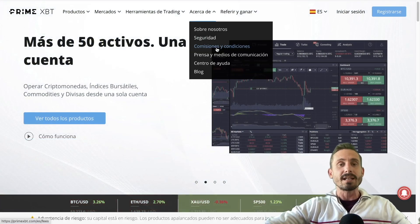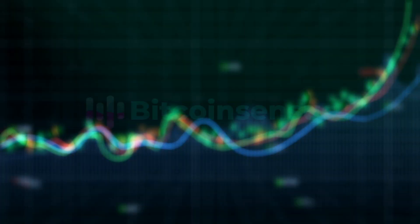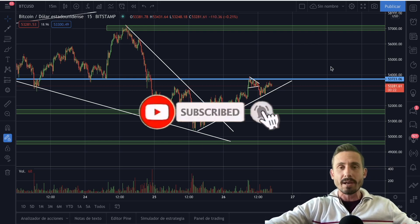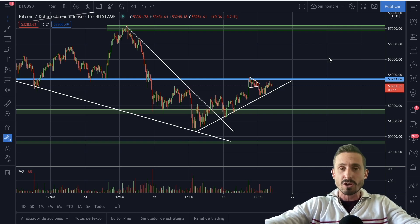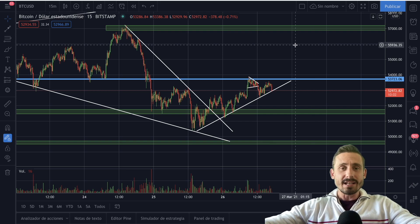Hello, Andy here and welcome back to another episode of Bitcoin Sensors, where you subscribe for the quickest technical analysis and news on Bitcoin, cryptocurrency, and the financial markets. I'm not a financial advisor, so don't buy or sell based on anything I say, and if you do, do your own research. With that said, let's go straight into the chart.